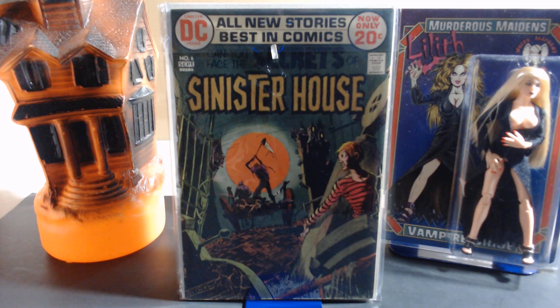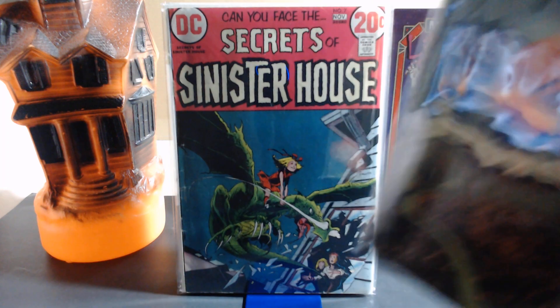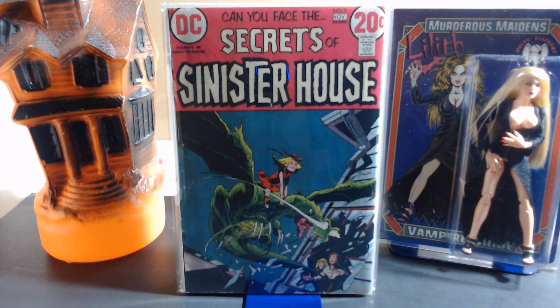I believe issue six also introduces a horror host named Eve. Eve is an ancient witch who is related to Cain and Abel — she's identified as their mother in some cases, though later it was decided she's probably one of their cousins. But you know, those guys live for hundreds of years, so age jokes for an old crone like that probably weren't very effective anyway.